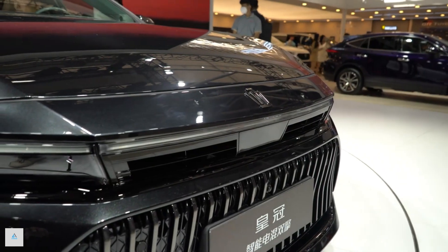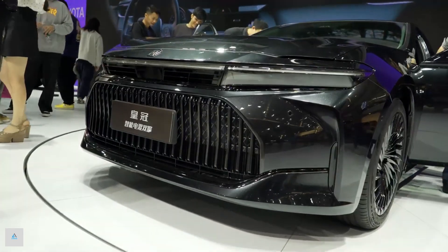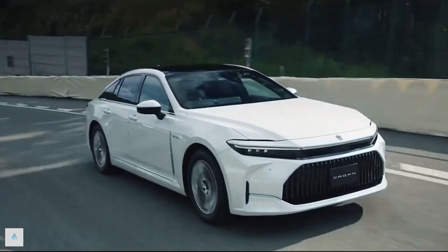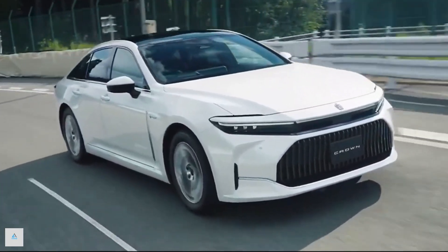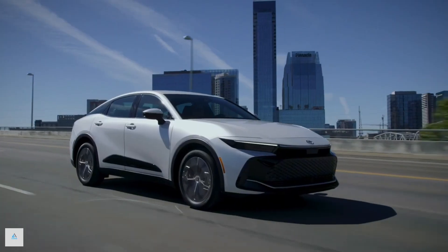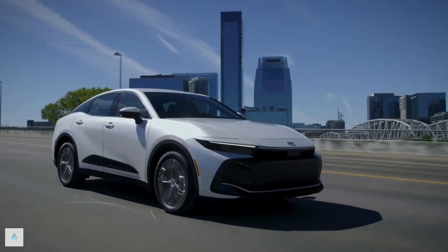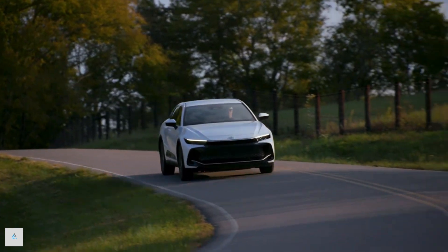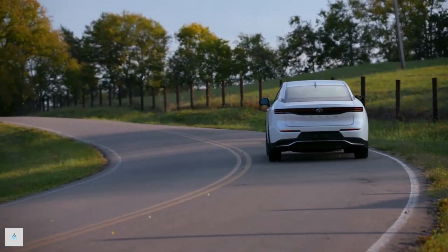Toyota's wacky Crown sedan-cum-SUV gets a few tweaks to interior materials for 2024 to help improve fit and finish. The mid-range Limited can now be ordered with the advanced technology package, which includes adaptive cruise control with stop-and-go functionality, a lane change assist feature, and a front cross-traffic alert system. The top-spec Platinum trim gets those features as standard.